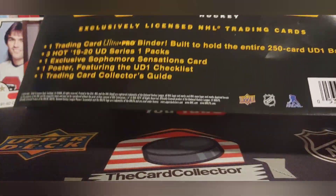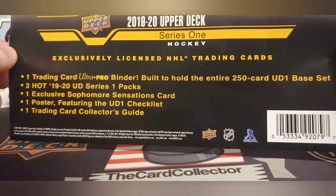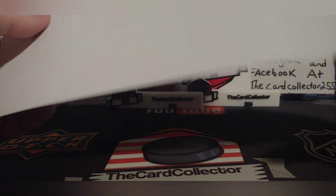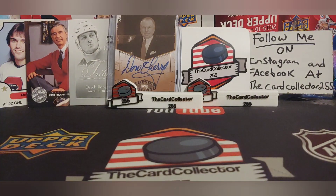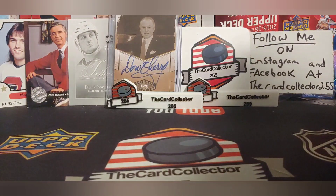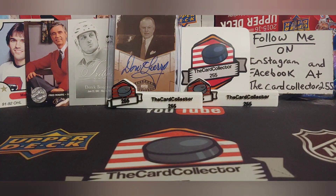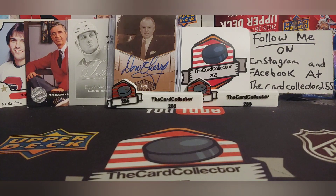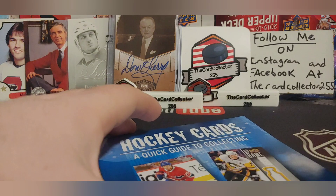You get three hot packs, one exclusive sophomore sensation card, one poster, and one trading card collector's guide. I have never opened this before — they are not found in my area very much. We did get a nice binder featuring Fleury, Stamkos, McKinnon, and all 31 NHL teams. The poster is too big to fit on screen — it's a big poster. And you get the guide with one unprotected card, and that is Pedersen. Beautiful card — so that can be our hit.